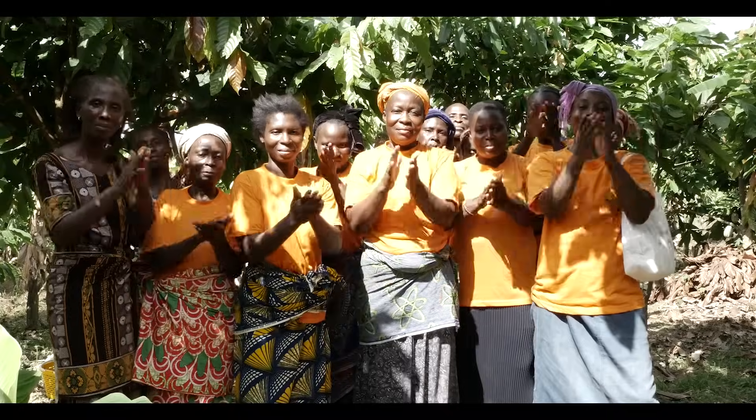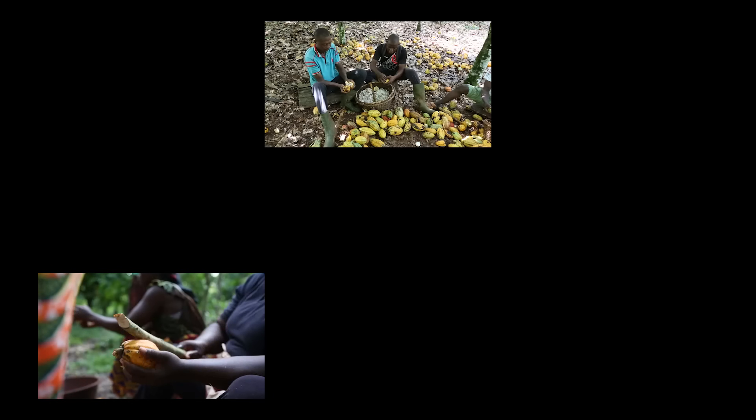Together let's make living incomes a reality for cocoa farmers. Follow us.